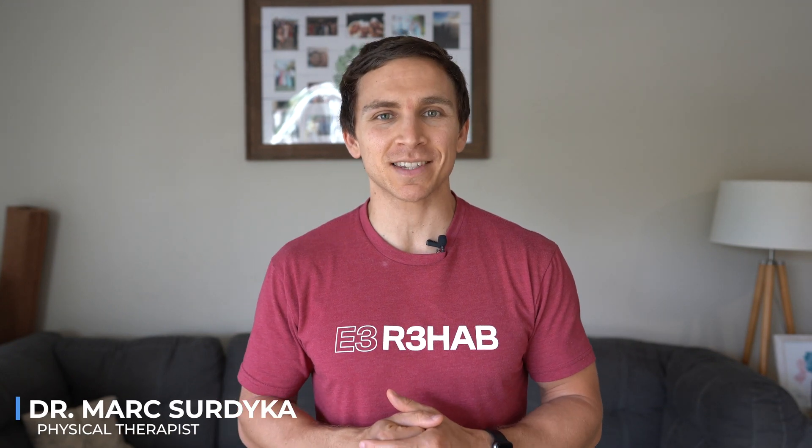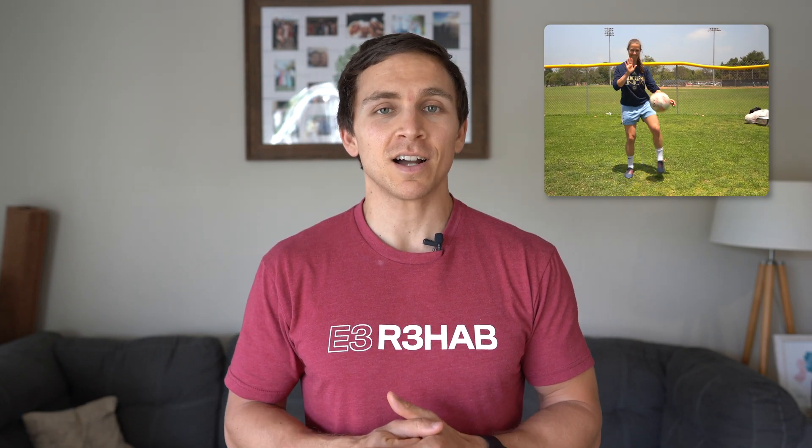Welcome to E3 Rehab. I'm Dr. Mark Sertica, physical therapist, and today I'll be joined once again by Dr. Nicole Sertica to talk about why leg extensions are actually quite functional and should be incorporated as part of a comprehensive rehab program for individuals who have had an ACL reconstruction.